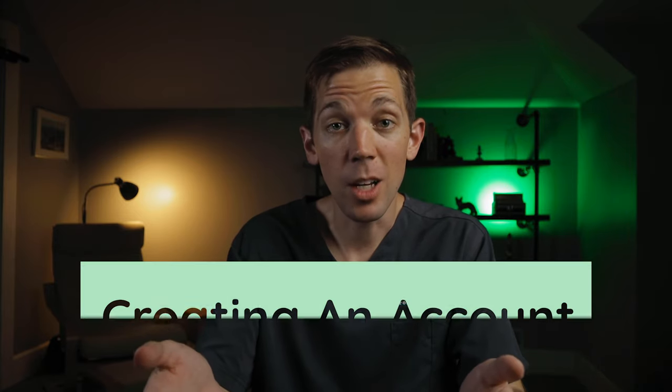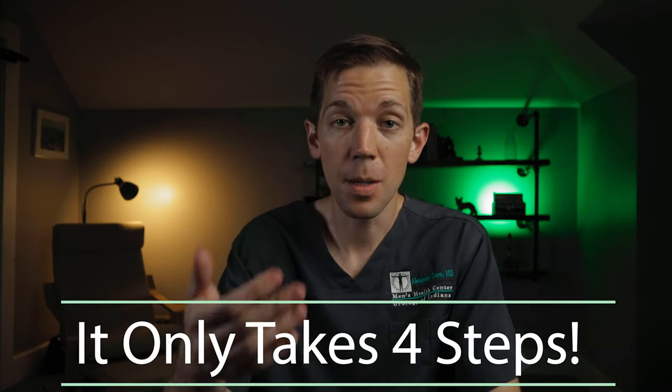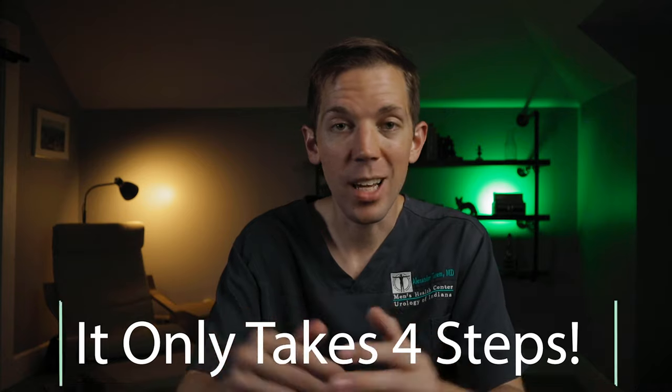So let's talk about getting enrolled with My Medical Locker. This is a mandatory one-time process that you'll complete to create your unique account. It's simple, straightforward, and should only take a few minutes.